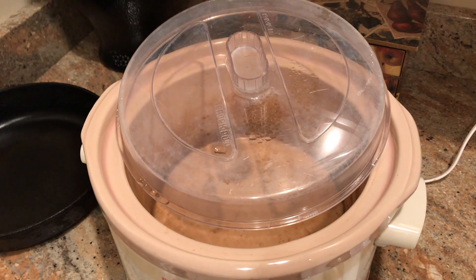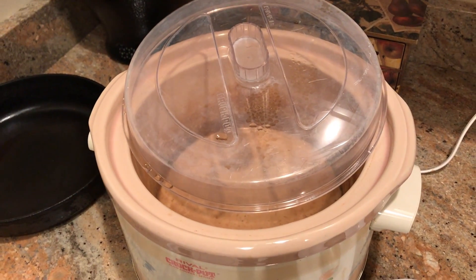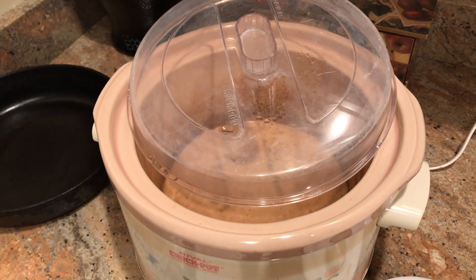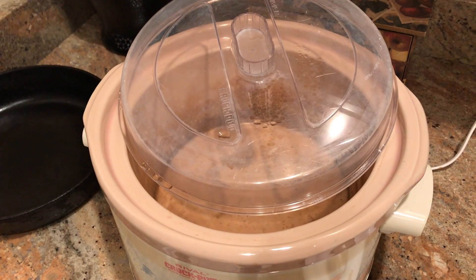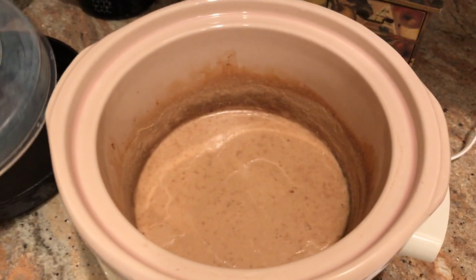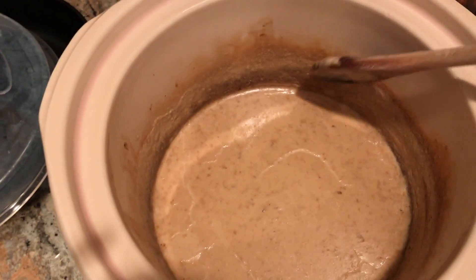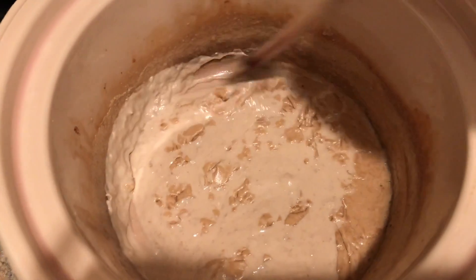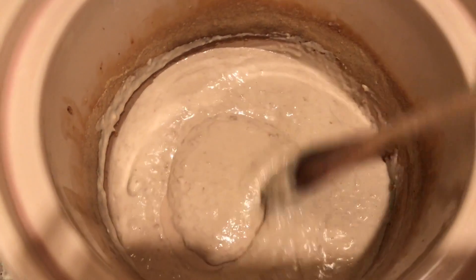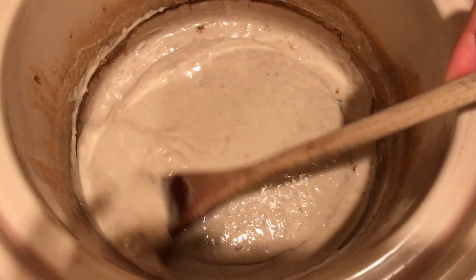A few days ago I went to the health food store — the first time I'd been since I've been home — and while browsing I found some non-dairy vegan yogurt probiotic starter. Obviously I had to buy it. I decided to make yogurt with coconut cream, a little bit of oat milk, and some arrowroot. This is it after 24 hours — this is my final stir and it smells like toasted coconut.